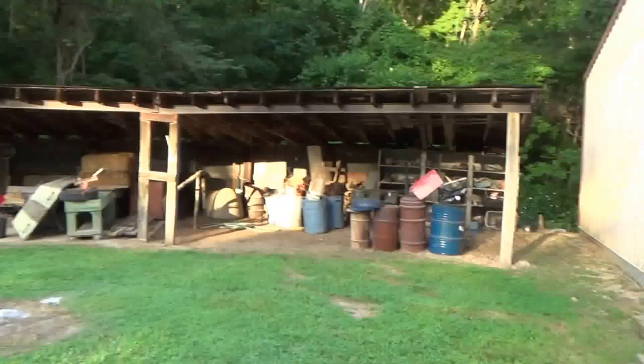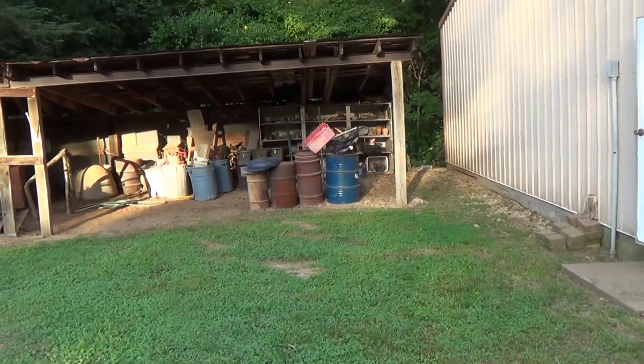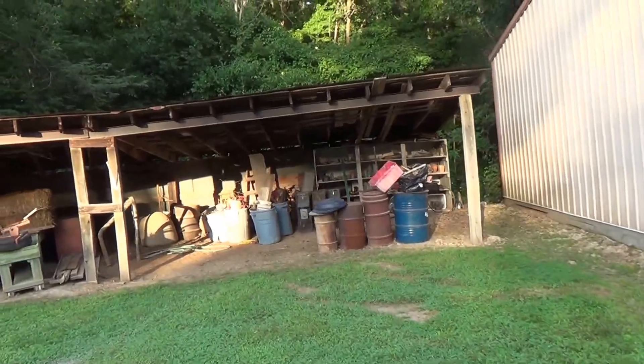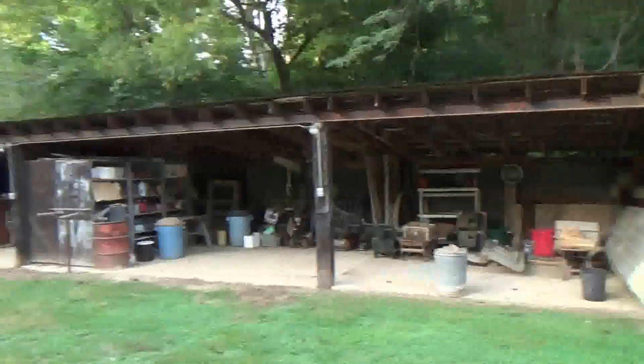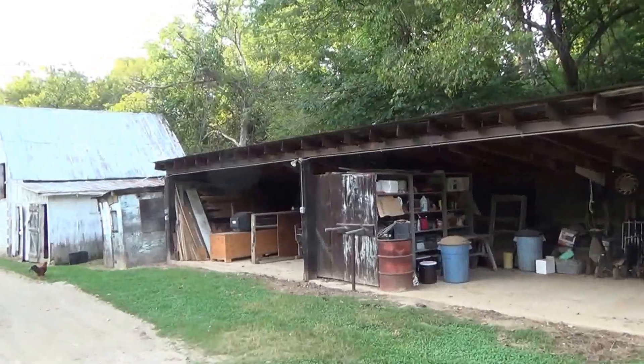This is a 70 foot long coal barn. As I remember, it has electric on it all the way down — at least to here. It's got flood lights and electric all the way to here. Let me go turn them on so you can see if they work.